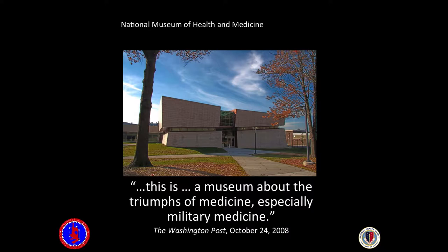Good morning, my name is Matthew Breitbart. I'm the photographer at the National Museum of Health and Medicine in Silver Spring, Maryland. I'm a contractor for ARP Sciences, which is a subsidiary of the American Register of Pathology.